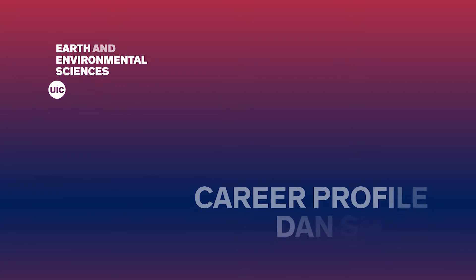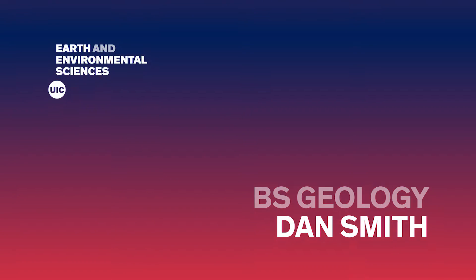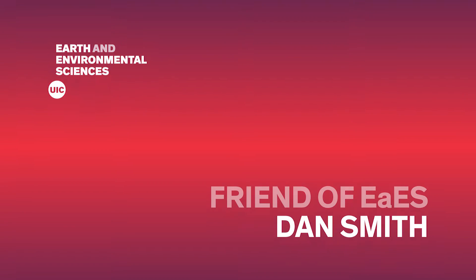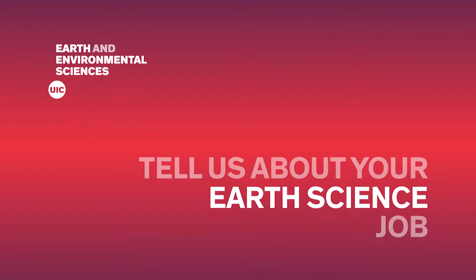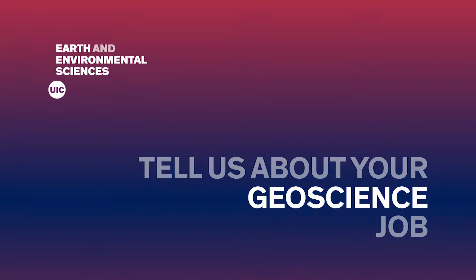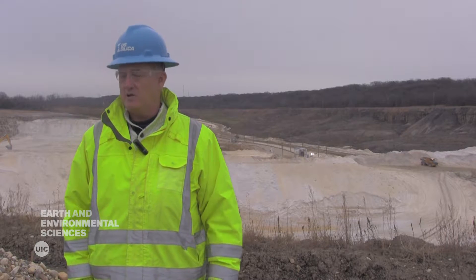Thank you for joining us. We produce sand for the industrial minerals business, primarily for the frack industry, and about 20% for non-frack, which would be glass, ceramics, and foundry-type sand.